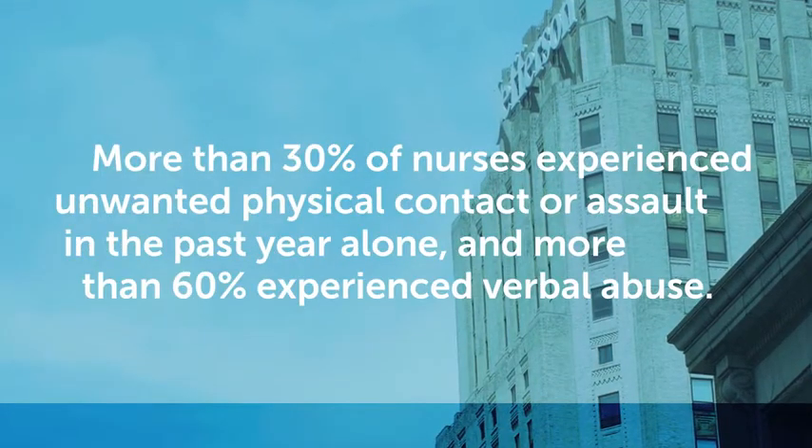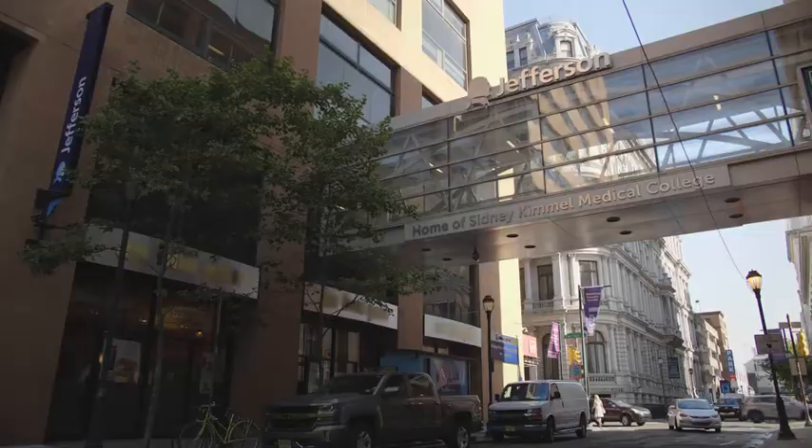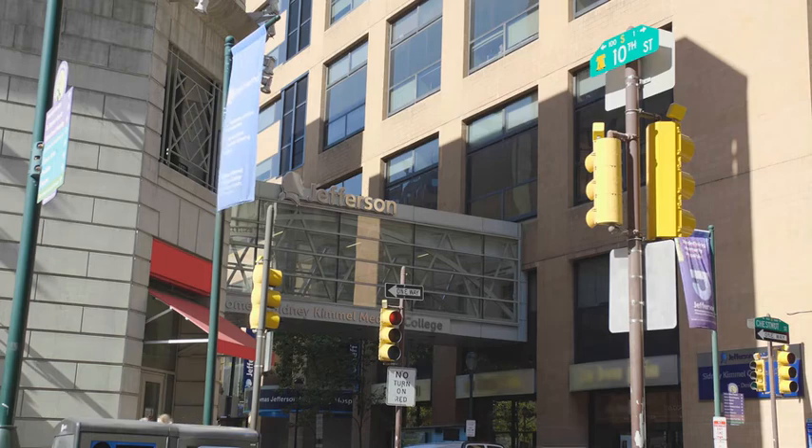You don't go to work thinking you're going to get beat up. That's not what we want. Suddenly, this individual became combative and started to throw objects at us. In a split second, their behaviors can change, and we need help.